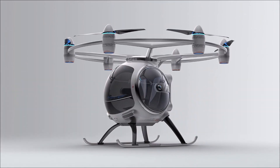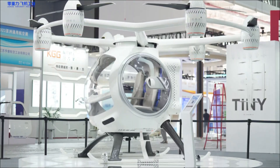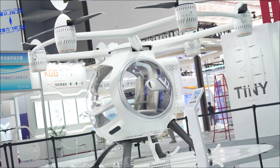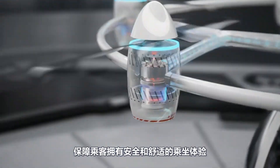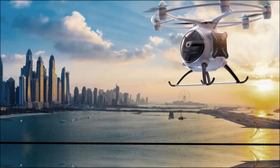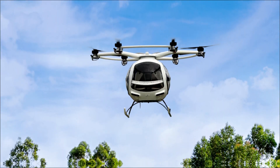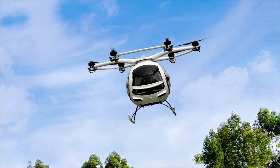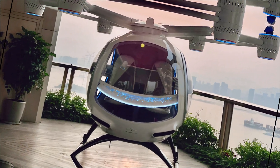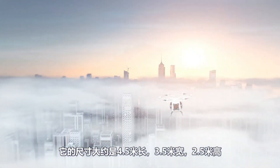Every detail in the ZG1 is designed to feel effortless, stylish, and deeply connected to the driver. More than a car, the ZG1 is a bold statement — redefining what automotive excellence can be: high performance meeting eco-conscious innovation, a perfect fusion of speed, sustainability, and sophistication, setting the stage for the future of mobility.